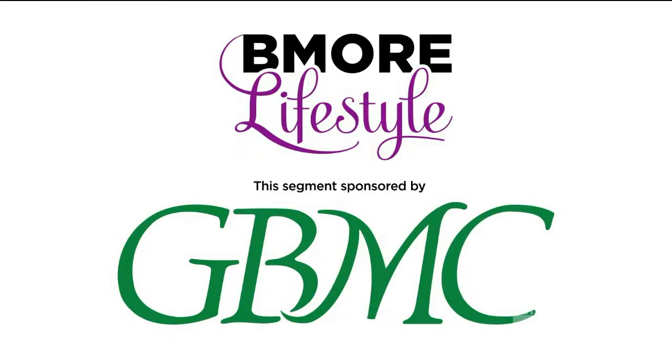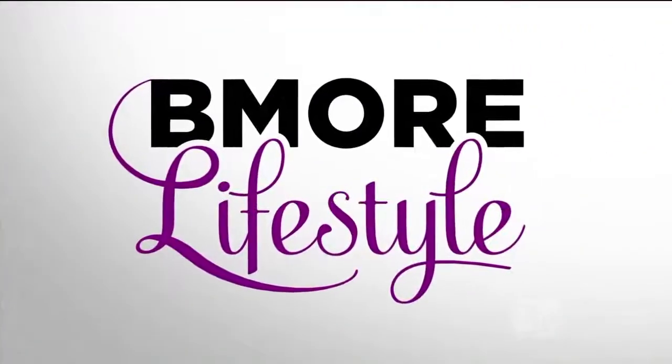This segment is sponsored by GBMC Healthcare. January is National Cervical Cancer Awareness Month. Here to tell us more about the causes of cervical cancer and how to reduce your risk is Dr. Kimberly Levinson, Director of Johns Hopkins Gynecological Oncology at GBMC Hospital. Welcome. Thank you so much for having me.